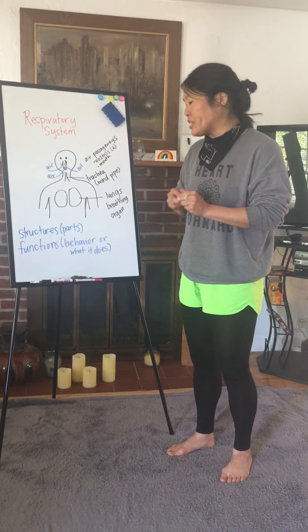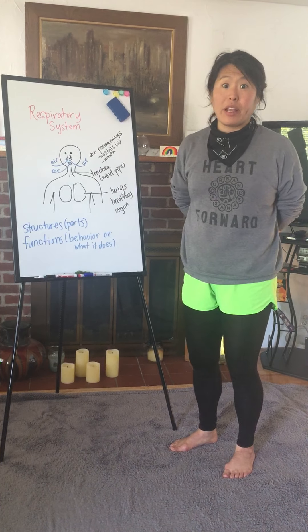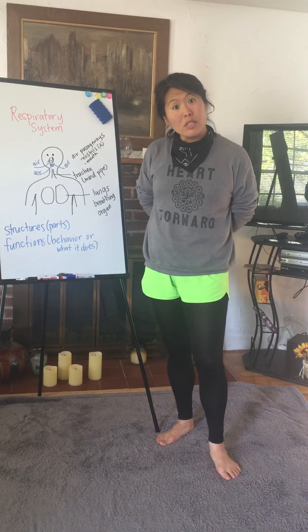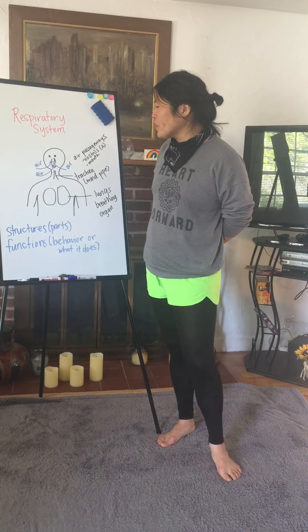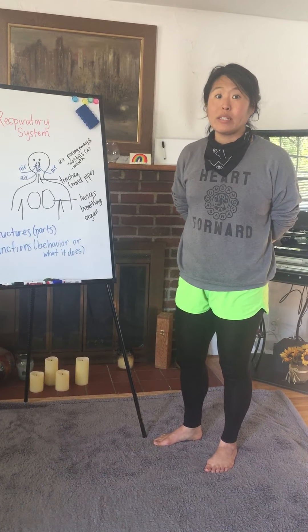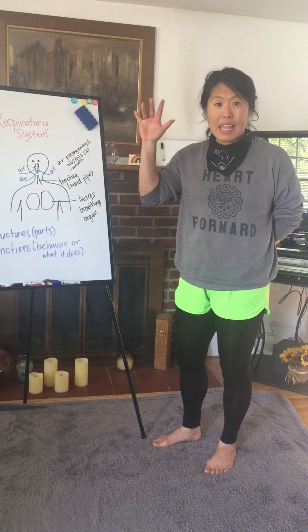You're going to hear me use these words again and again — structures and functions — when we're talking about our different systems. We'll be learning more about our other systems, like our nervous system, our circulatory system, and our immune system. So look out for those. Thanks for watching my video. I hope you have a great time with Annie and Moby, and I can't wait to hear you communicate about the respiratory system. Thanks!